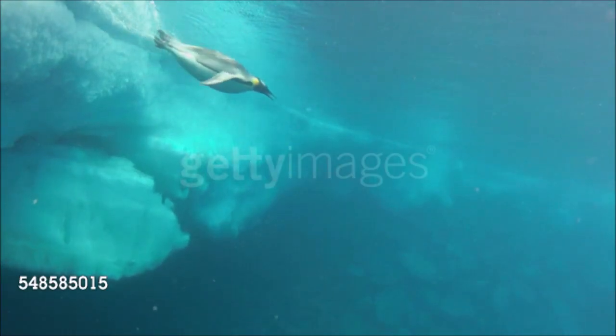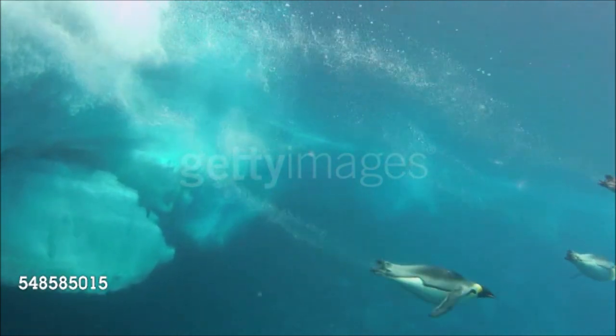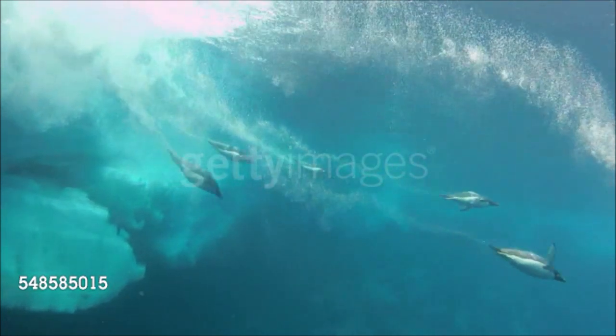This species can dive to depths of 1,750 feet (530 meters) for as long as 20 minutes, and travel up to 625 miles (1,000 kilometers) on foraging trips.